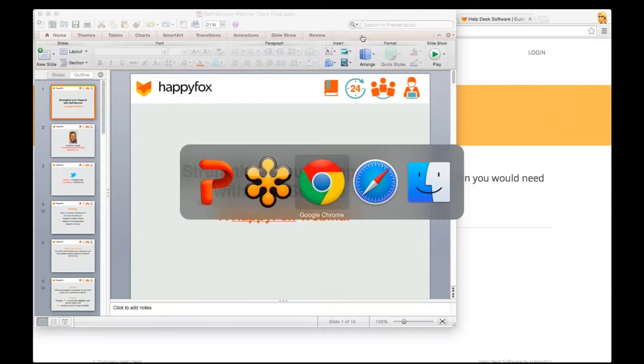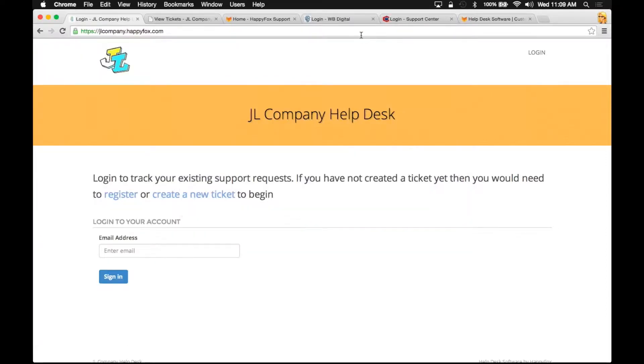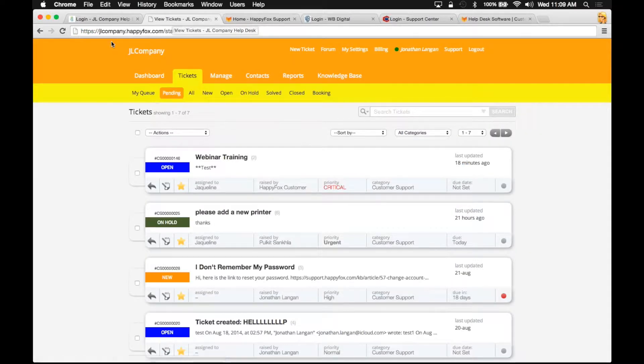I want to jump into a brief demo of our customer support portal. After creating a HappyFox account, you're going to have two domains. You'll have a customer support portal — this is a demo account I've set up, JL Company, and the URL is jlcompany.happyfox.com. And then one of your domains is going to be your staff portal, and the only difference in the URL is this slash staff tag right here. It's a small difference in the URL but a big difference in functionality. I'm going to be jumping between these two tabs a lot, so I just wanted to point that out so you don't get confused.